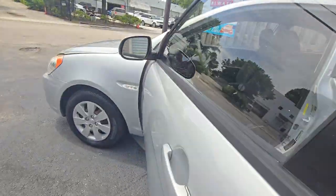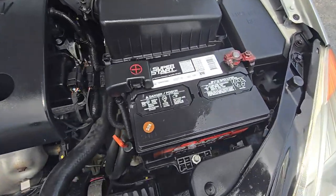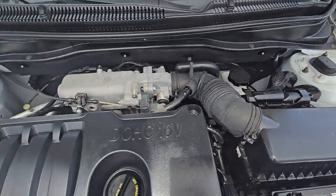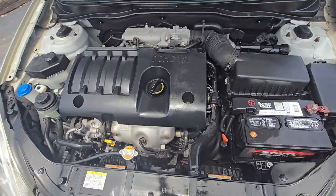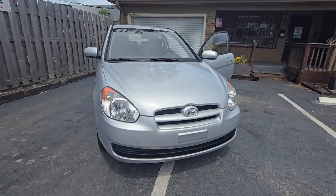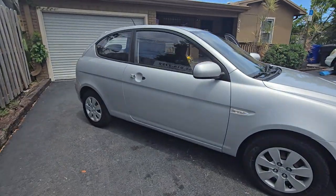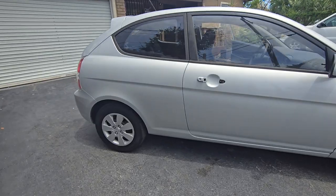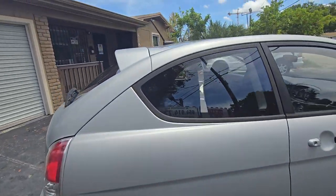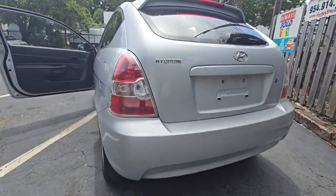Let's go under the hood — look at this, the hood is beautiful. Running like a clock. This is a 2011 Hyundai Accent hatchback. That door handle just came off — I'm going to order it, and of course it will come with the door handle when I put it on for you.